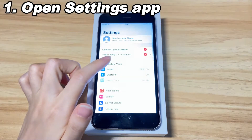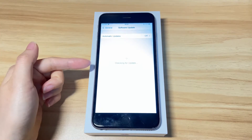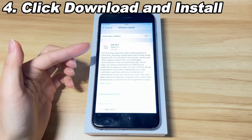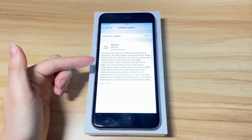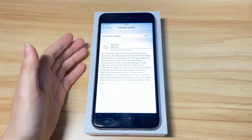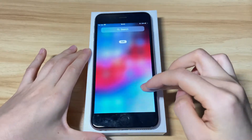Open the Settings app. Scroll down a little bit and choose General, then click Software Update. It should prompt you that there's a new software update you can download and install. Click Download and Install, enter your passcode, then tap Install Now to update iPhone 8. This might take some time to finish. After that, your iPhone 8 should stop restarting and boot up to the home screen. If not, move to the next step.